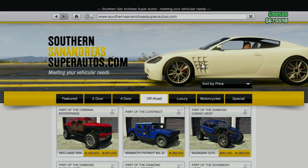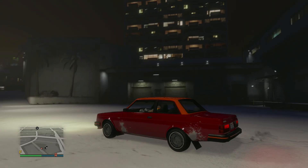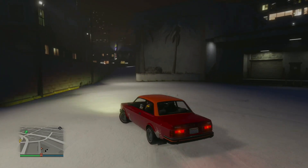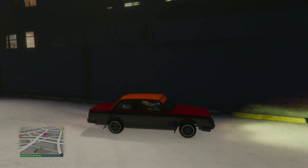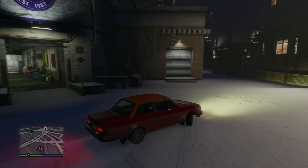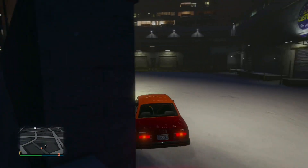Like I said, rear-wheel drive — very horrible grip. Watch this. I'm just flooring it in the snow. This is crazy. Like, I can't even — my wheel is fully locked there trying to get into the Los Santos Customs. It is so bad with grip.